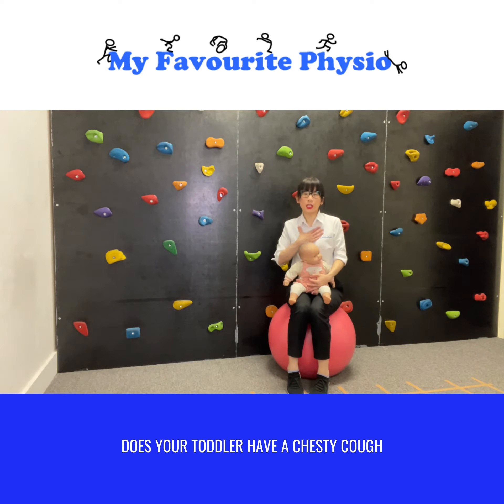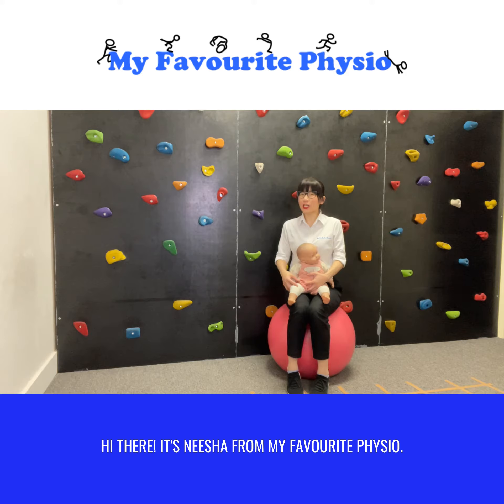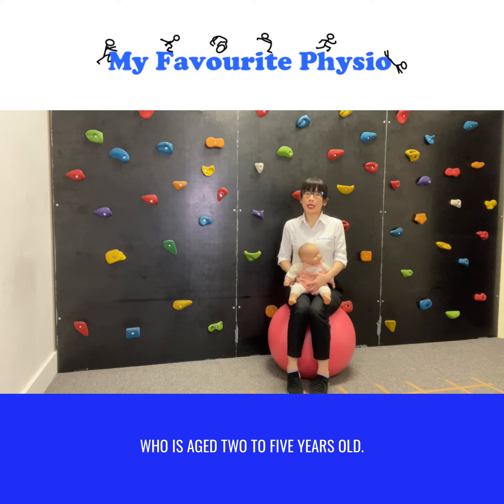Does your toddler have a chesty cough and are struggling to clear their chest to breathe? Hi there, it's Nisha from My Favorite Physio. In today's video I'm going to show you how to do chest physio with your toddler who is aged two to five years old.